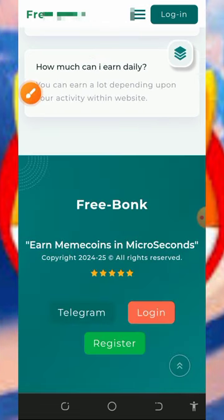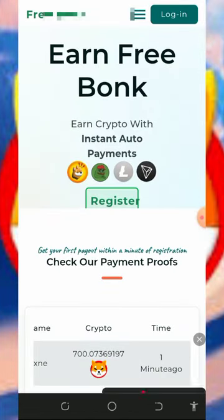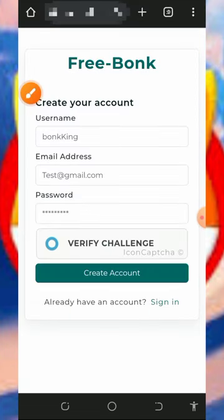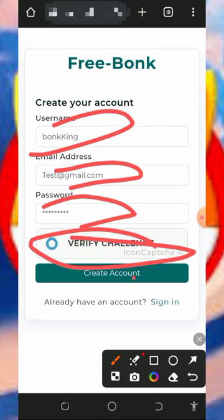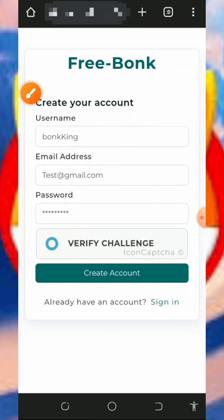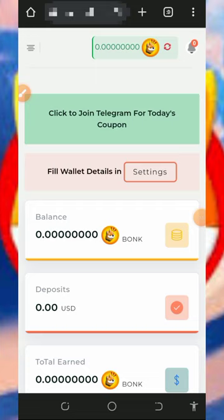After checking out all these features, you need to create an account. Tap on the Register button on the screen, enter your username, email address, set a login password, verify the CAPTCHA, then tap on Create Account. Once your account is created, log in to your dashboard to start earning.